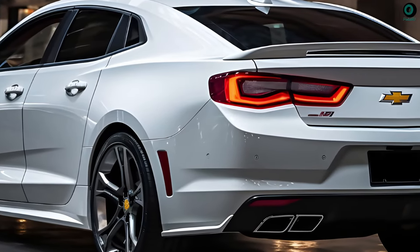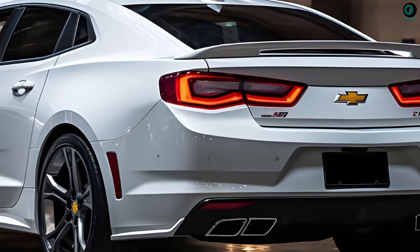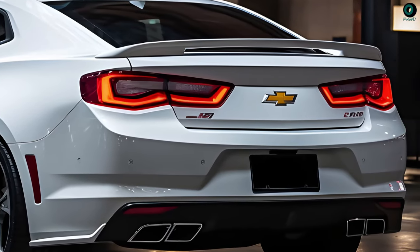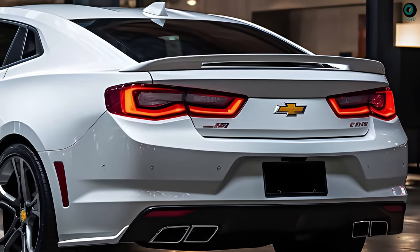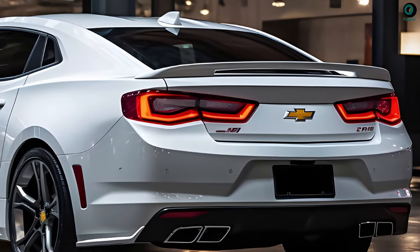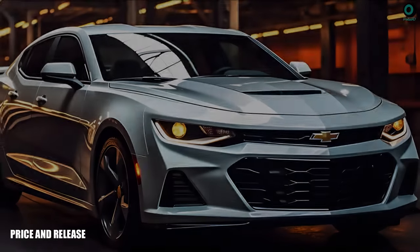Looking at the rear, like the Camaro, it features a muscular appearance with tail lights that extend into the trunk. This Malibu appears to be a four-door sports sedan, based on its fairly large quad-tip exhaust and rear bumper cover.